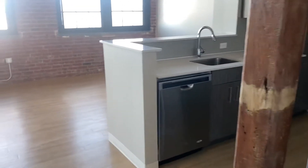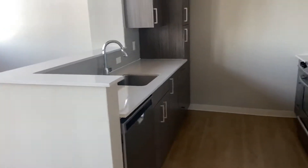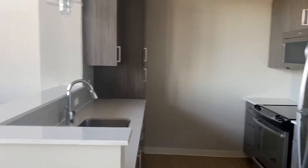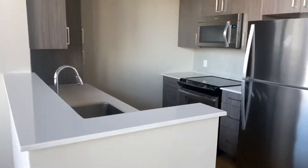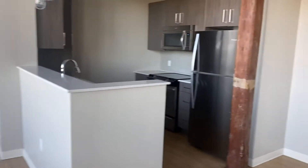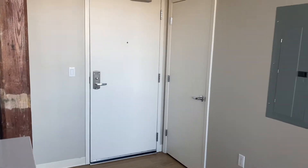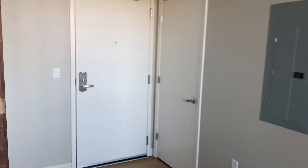Walking into apartment 409. Kitchen to your right. And then to your left when you walk in you have a storage closet.